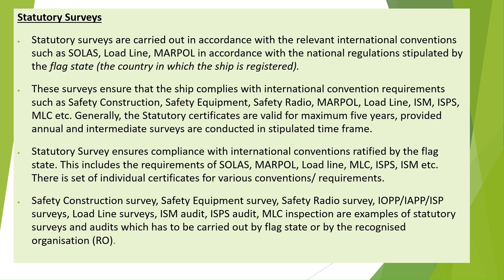Now let us see the details of statutory surveys. Statutory surveys are carried out in accordance with relevant international conventions such as SOLAS, LOADLINE, and MARPOL, in accordance with the national regulations stipulated by the flag state — the country in which the ship is registered.